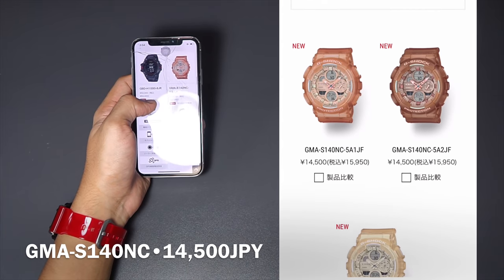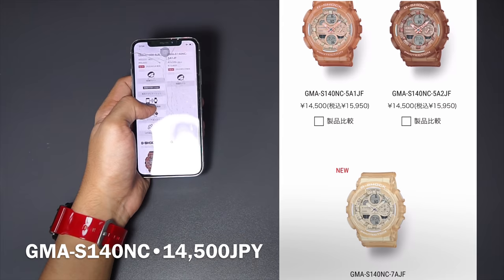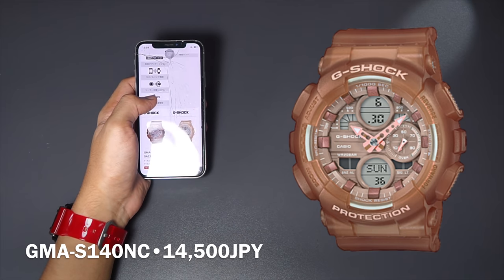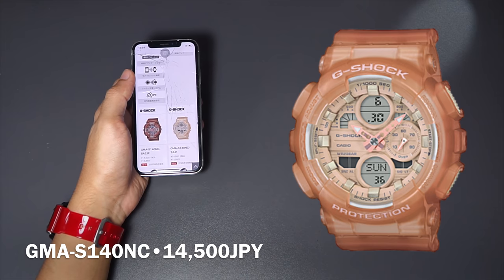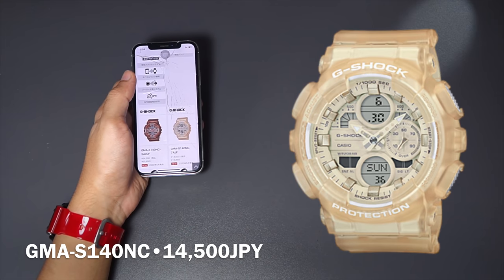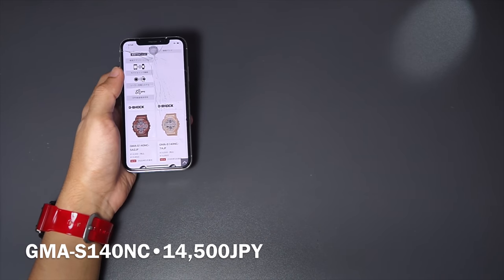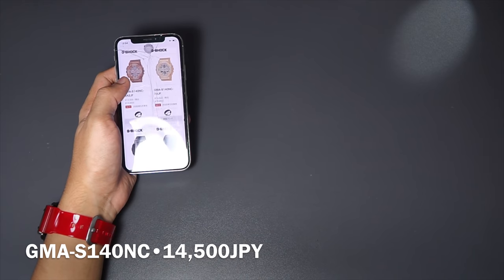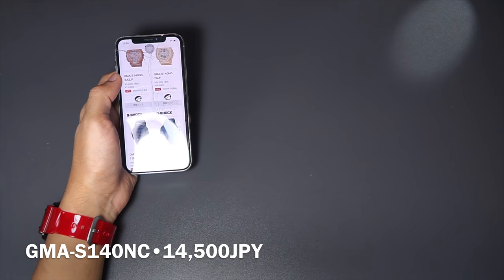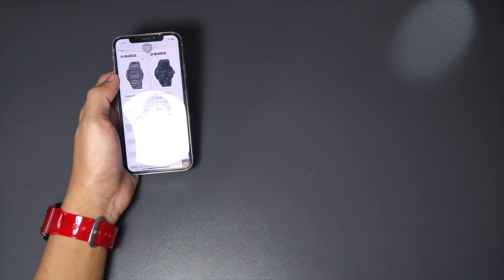Next we have a new color series for the G-MAS 140 — I'll call it the natural color series because it comes in brown, light brown, and dark brown to match skin tones. Basically they are a smaller version of the boombox series GA140 with the same functions but in a smaller size. I'm not a big fan of this anymore, but if you like the colors go right ahead — the price is really fair at 14,500 Japanese yen.